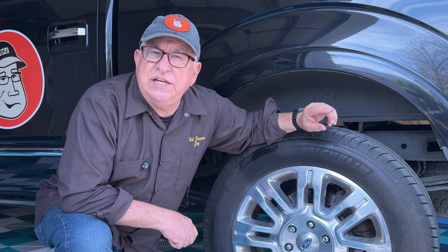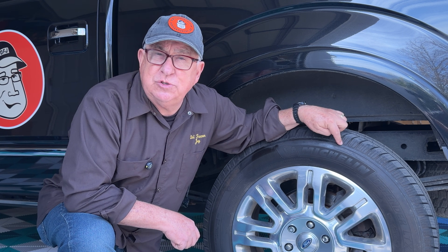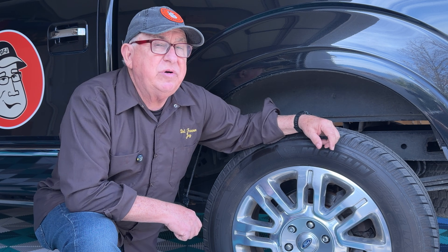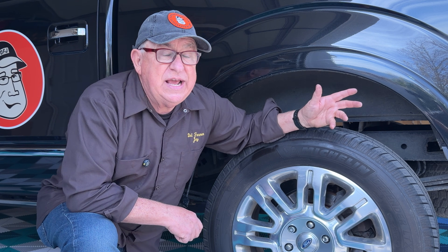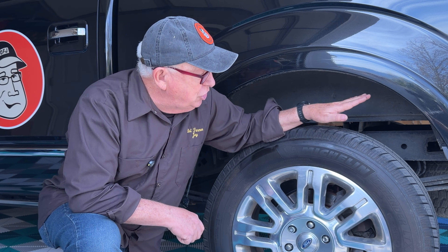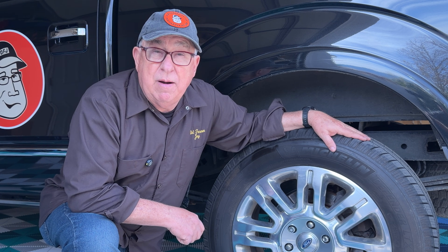Now you know a lot more about how tires are marked, what those are about, and why it's important to you. One last thing to keep in mind is that you need to keep your tires properly inflated, and good tools help you to do that. Check out this video where we reviewed DeWalt's portable inflator. We use it around here all the time — it's become a very handy tool to assure that we're keeping things at the proper inflation.